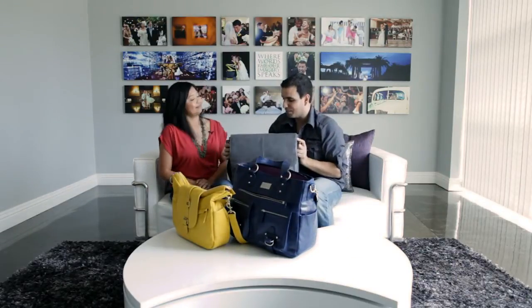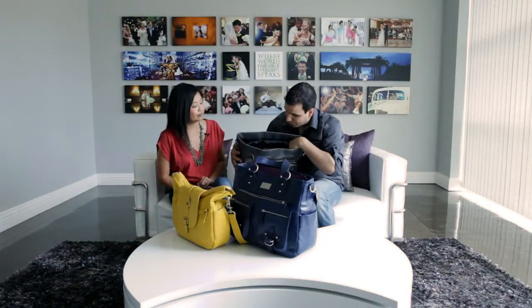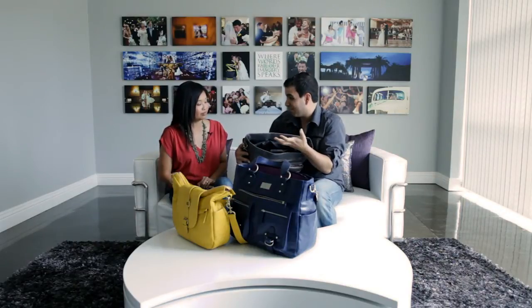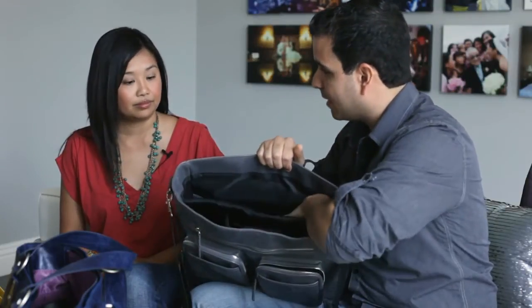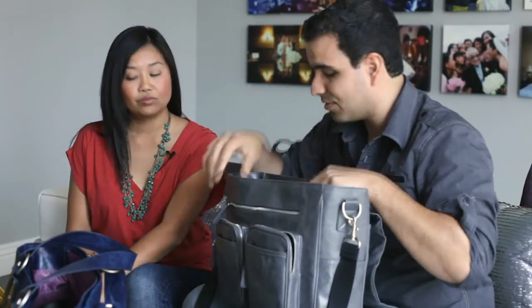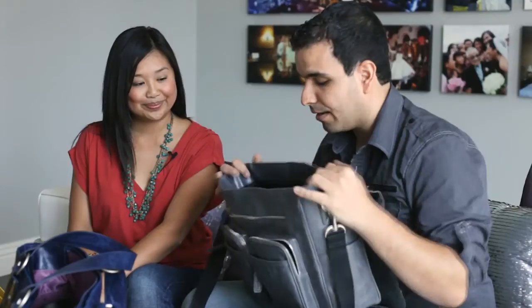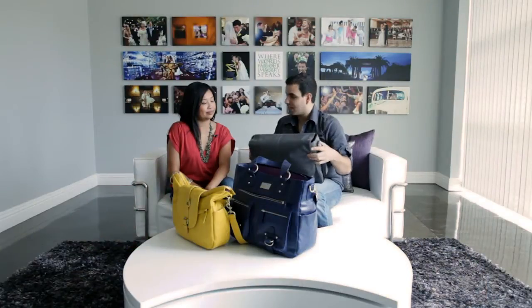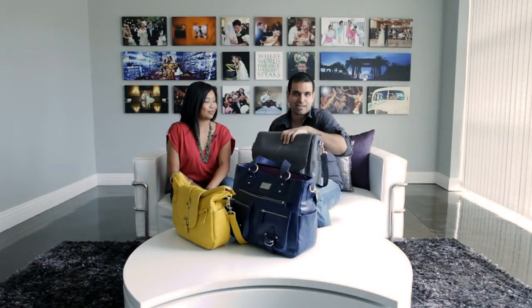Pai took the Kelly Boy bag on an engagement shoot as well as a wedding, and it was awesome. It has three main large compartments that can be subdivided, so you could probably hold four or five lenses in there. There's also a removable laptop compartment, and the lens dividers are adjustable with Velcro so you can configure them however you like. It did get a little heavy loaded up, but it looks great, holds its shape really well, and doesn't look like a standard shooting bag.